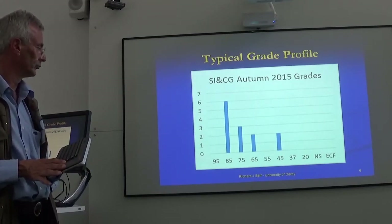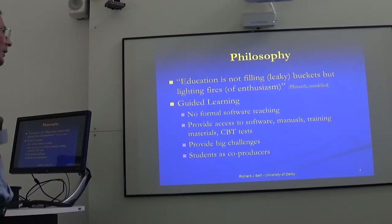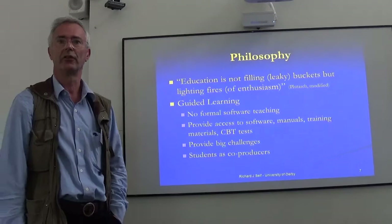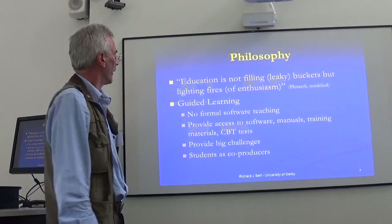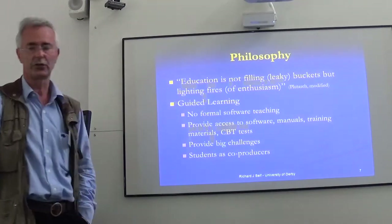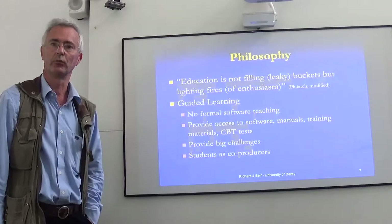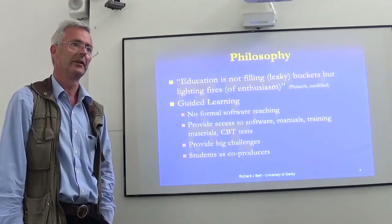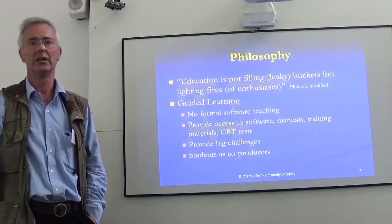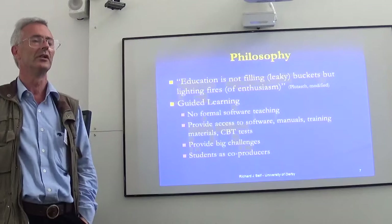So what's behind all of this? Go back two and a half thousand years to Plutarch: education is not filling leaky buckets, but lighting and firing enthusiasm. What that leads to is guided learning. I do not treat myself as an academic domain expert, because if I do that, I have to spend all my contact time stuffing facts and figures into their heads — and as we know, that doesn't stick. If you give them guided learning by becoming the academic as learning-to-learn expert, you're guiding and mentoring them all the way through. You're not teaching any facts, not giving any answers — you're purely teaching questions.